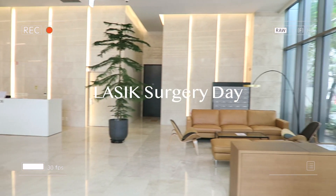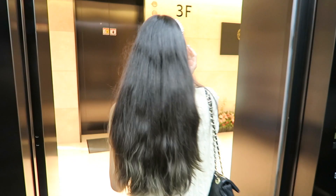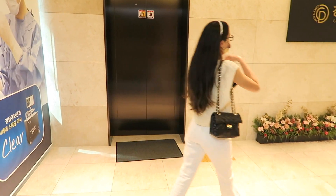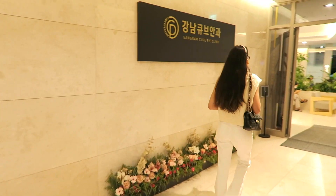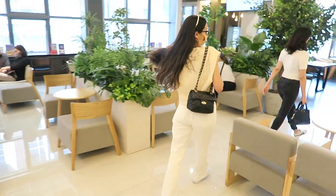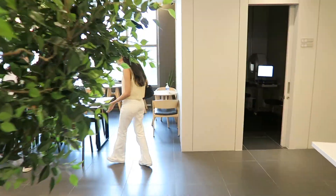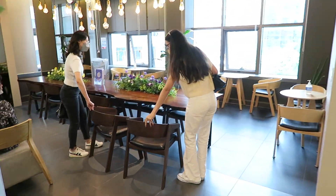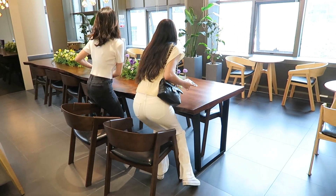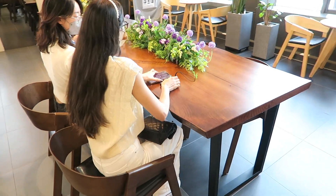Now the moment we've all been waiting for — surgery day. I'm not going to lie, I was extremely nervous because having a laser go into your eyeball is probably one of the scariest things to go through. But I felt very comfortable with the doctor, so that definitely helped. I'm here with my wonderful and amazing translator, her name is Kayla.